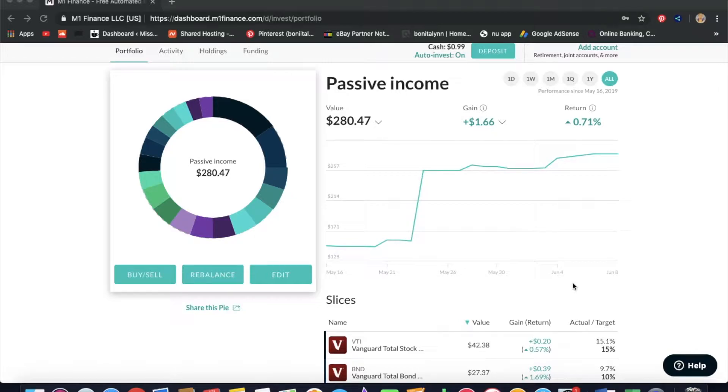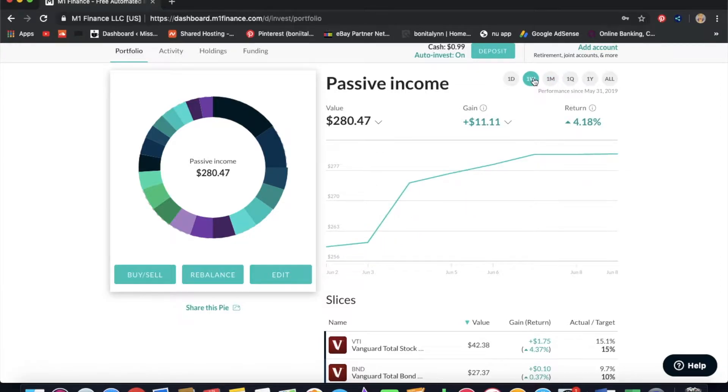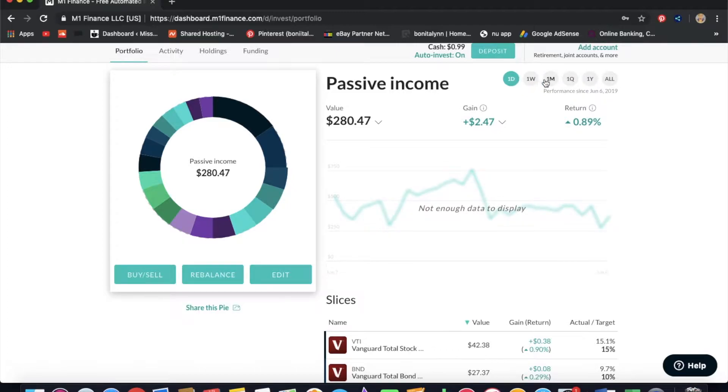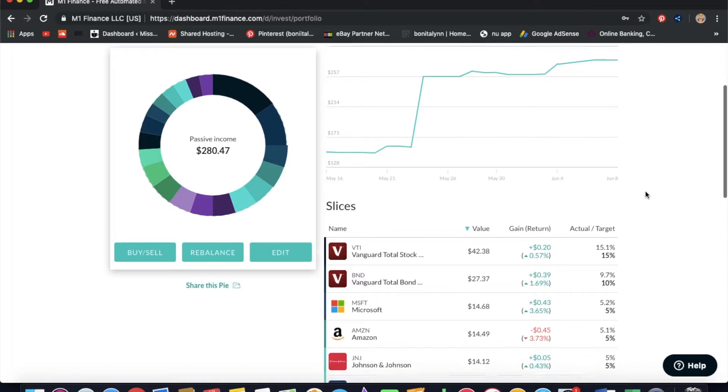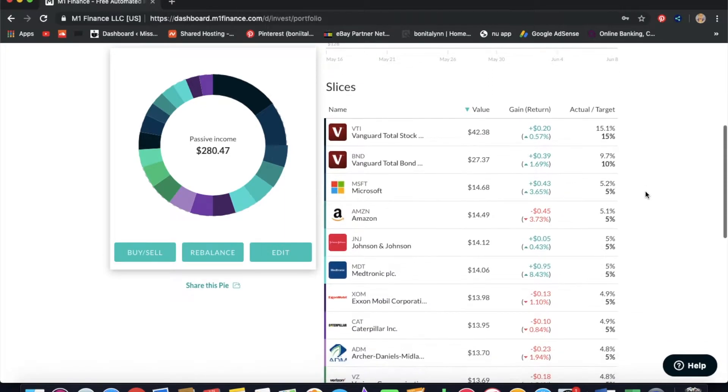I'm already investing on a few other platforms, so I want this one to be more passive. I set up some automatic contributions and I'm having it happen without much effort from me. On a bi-weekly or monthly basis I'm investing $5 a day into this portfolio. The past month has been rough on gains but we did come out in the green overall after this past week.